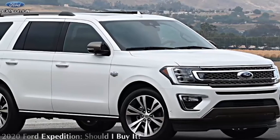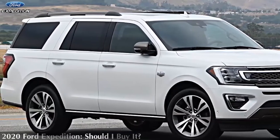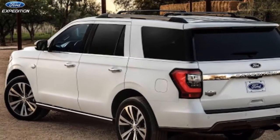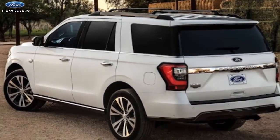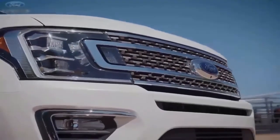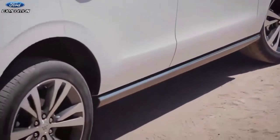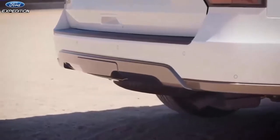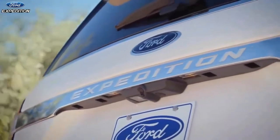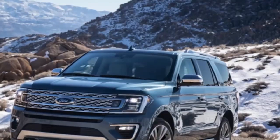2020 Ford Expedition — should I buy it? The full-size SUV segment just became more competitive with the new Chevys and the upcoming 2021 GMC Yukon. But despite the arrival of those SUVs, the Expedition continues to be a compelling model. It remains to be seen whether it is better than the new Chevys or GMC, but the ride quality, strong powertrain, and well-appointed interior continue to stand out. However, the Chevys beat the Ford on exterior styling — although the Expedition is only a couple of years old, its design is not aging as well as its interior.